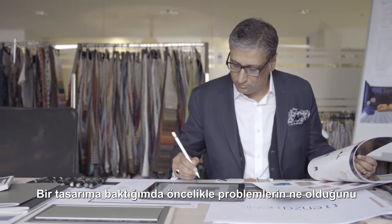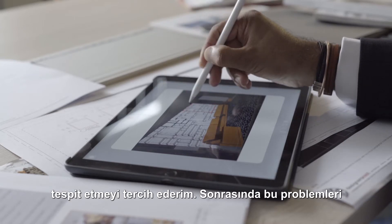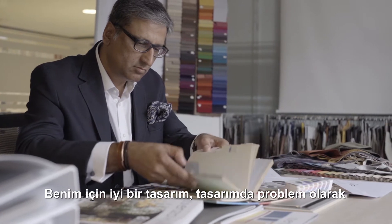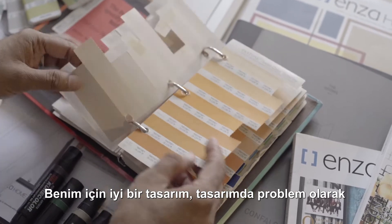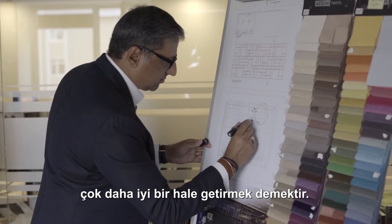Whenever I look at design, I like to identify what the problems are and then isolate those problems and then apply my creativity to it. I like to look at design where whatever you get as a problem, you should leave it better than what it was before.